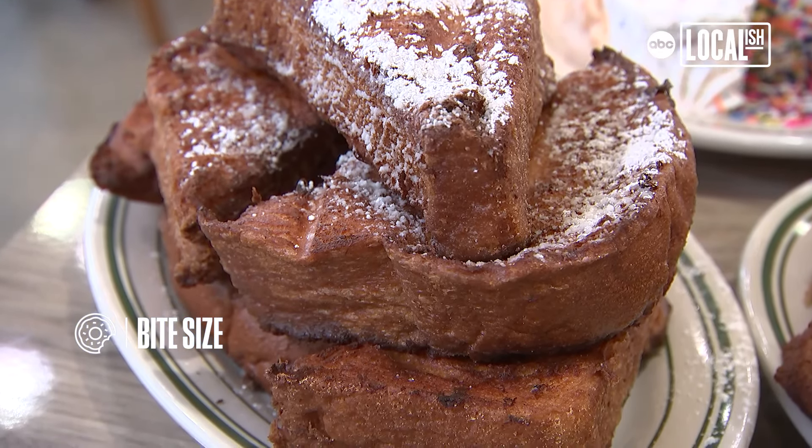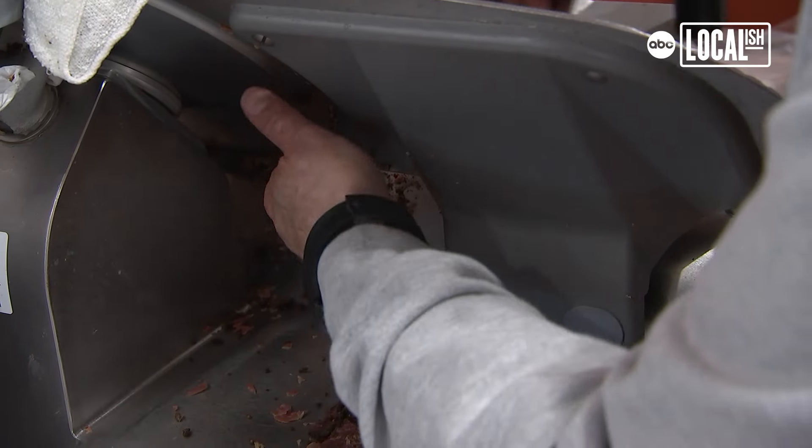This is one of our triple-decker sandwiches. This is called the Franklin Avenue. It's corned beef, Swiss cheese, pastrami, coleslaw and Russian dressing. Everything here is steamed out. You cannot get a cold corned beef sandwich here and this is house cured.